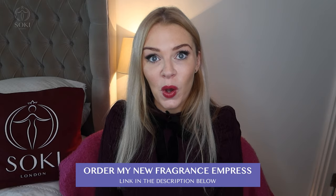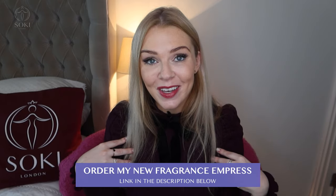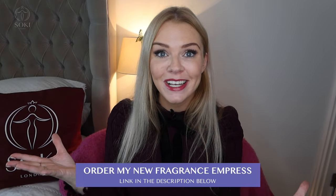In the description box, you can also sign up to my newsletter and order Empress, my perfume, which has a strawberry top note.